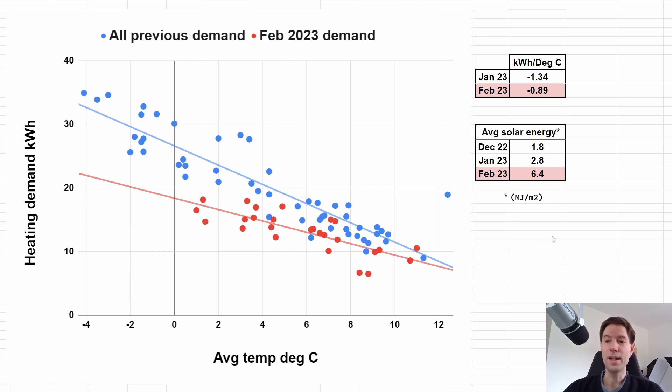What I'm expecting in the coming months is that as we progress through March and get more and more sunny days, this line will continue to get pushed lower and lower, which means we'll need less and less heating for a given temperature.